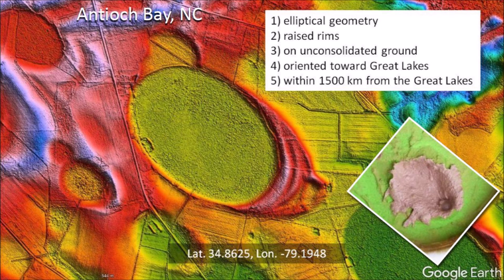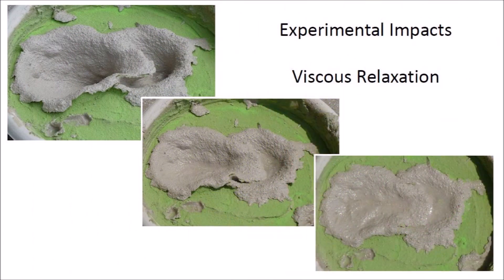Experimental oblique impacts of ice projectiles on a viscous target produce inclined conical cavities that are elliptical when viewed from above. Adjacent experimental impacts confirm the law of superposition and illustrate the transition of adjacent conical cavities into overlapping elliptical structures with raised rims after viscous relaxation. Multiple rims may be produced when one impact almost overlaps another one.